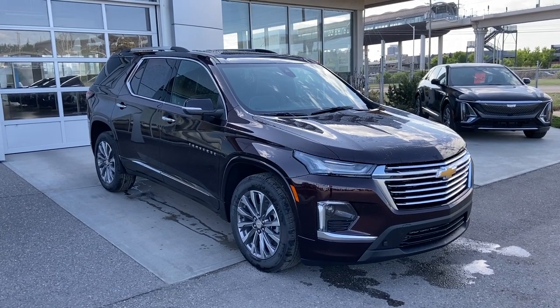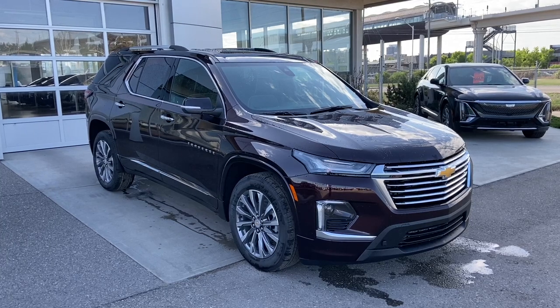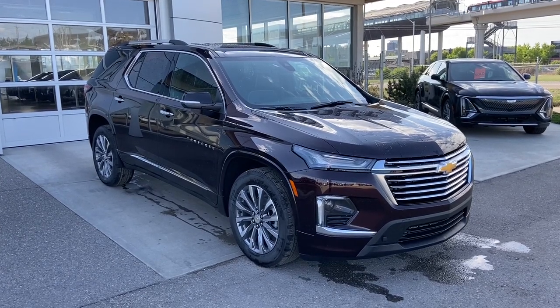Welcome to the 2023 Chevrolet Traverse Premier in Black Cherry Metallic. This SUV is powered by a 3.6 liter V6, bolted up to a 9-speed automatic transmission.